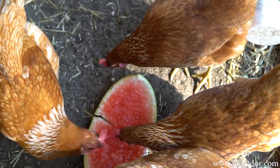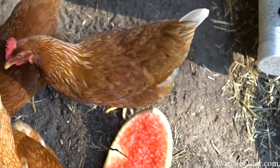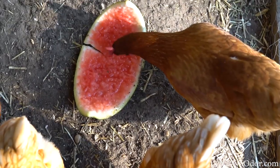Alright, so I'm gonna do a full review and I'll show you how I use it. Today is coop cleaning day, so we're gonna clean the coop, clean all their poop — it's gonna be a great day.